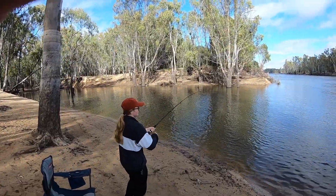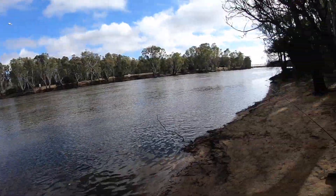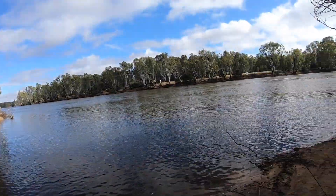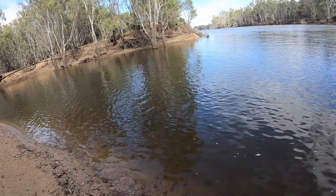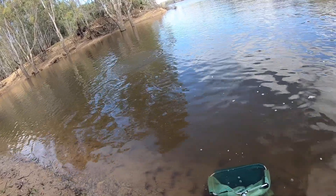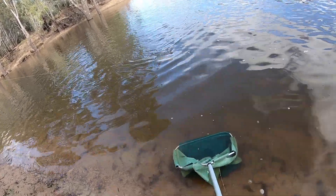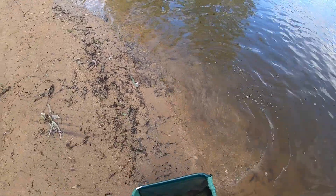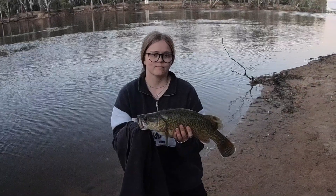The net. How big, Loz? He's decent. He's still fighting. Nice - 46 centimetre cod.